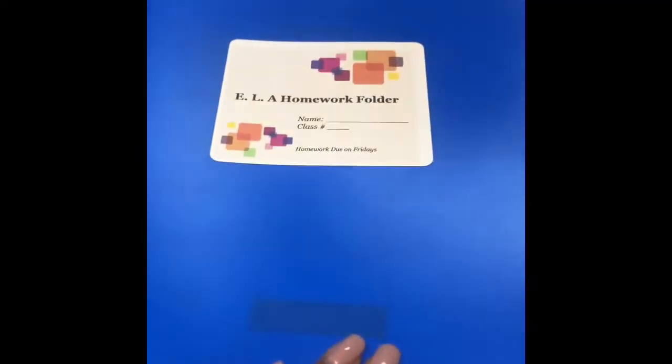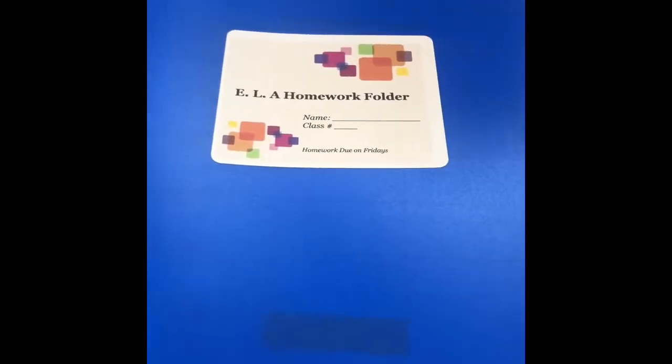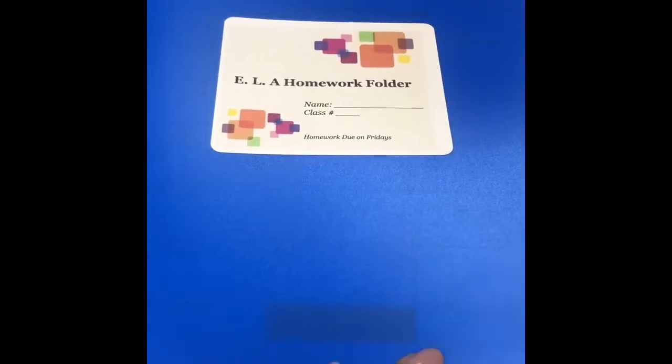Hello parents, this is Mrs. McRae. I wanted to give you a quick tour of our ELA homework folder.